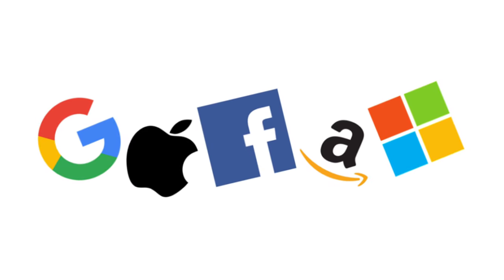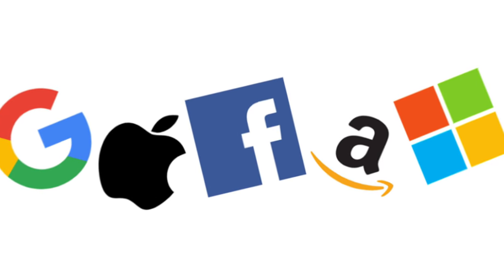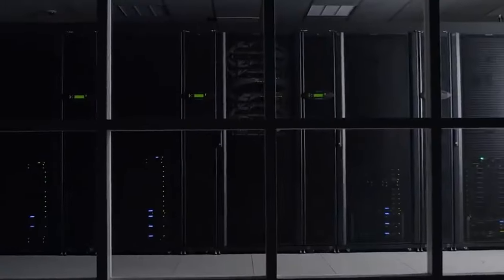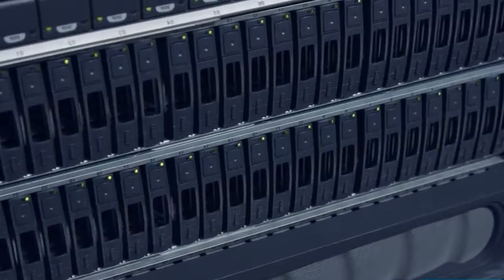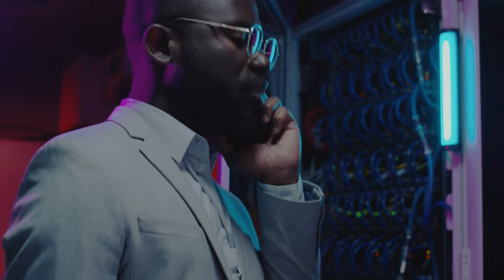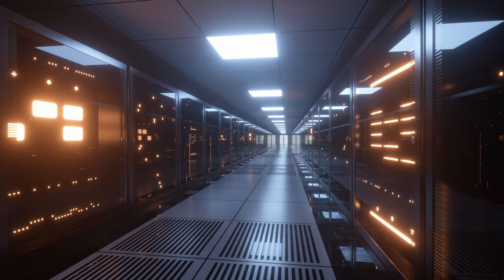In recent years, big tech companies have recognized that their growth is restricted by the existing undersea cable network. As a result, the overwhelming majority of new investments have come from companies such as Facebook, which currently owns nearly 100,000 kilometers of cables, and Google, which possesses a similar amount. Amazon also has an extensive private network connecting its AWS data centers via cables spanning the Atlantic, Pacific, Indian, Mediterranean, Red Sea, and South China Sea. These tech giants often present these massive, environmentally disruptive infrastructure projects as contributions to civilization.